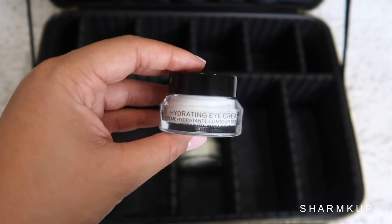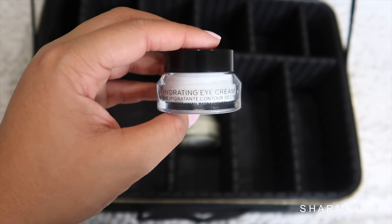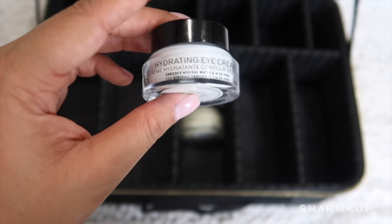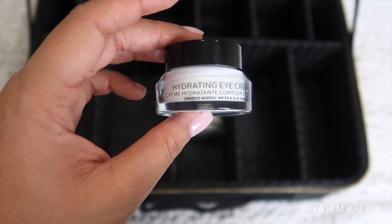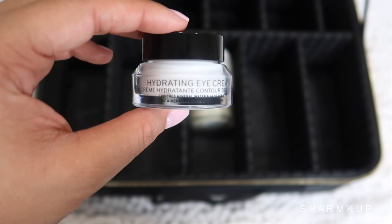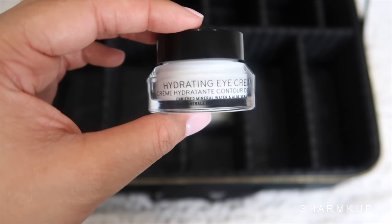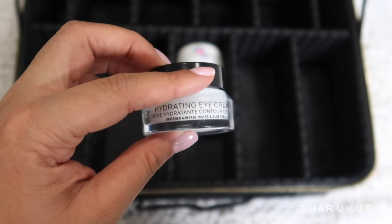Next up is the Hydrating Eye Cream by Bobbi Brown. I love bringing a hydrating eye cream because obviously you're jet lagged from the plane and you're not sleeping much when you're on vacation. I'm always too turnt so I literally end up sleeping nothing and wake up super early to enjoy the rest of the vacation. So I definitely need an eye cream in this travel kit.